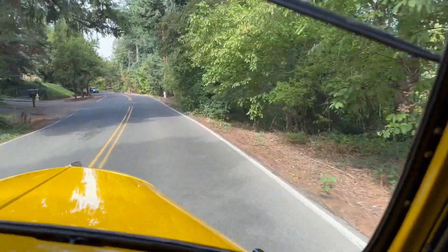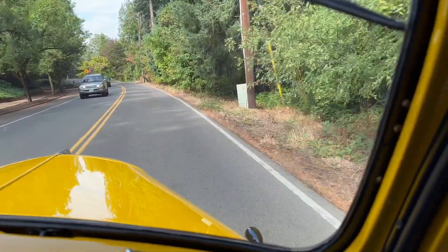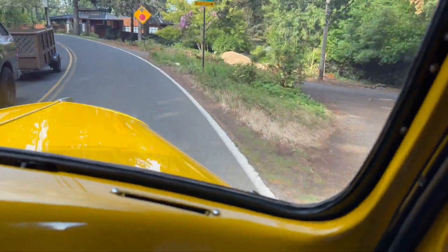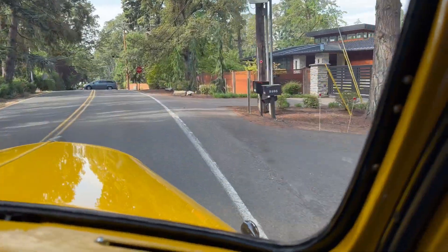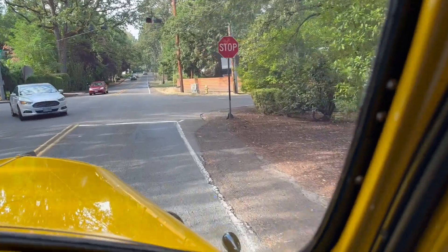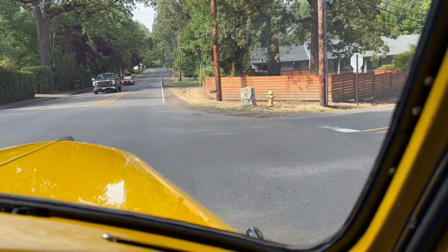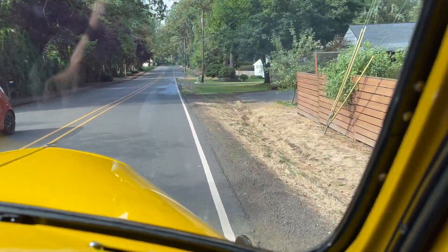We're riding in a 1940 International Pickup that was restored a number of years ago. There's over 35,000 bucks worth of receipts. We're going to kill everybody here anyway. Just well sorted out. At the time it was a really, really nice restoration.